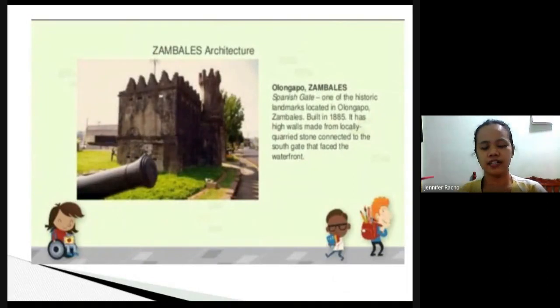In Zambales, they are proud of a Spanish gate found in Olongapo, Zambales. It was built in 1885 and was used as a lookout post against invaders in the old times, and it faces the waterfront.